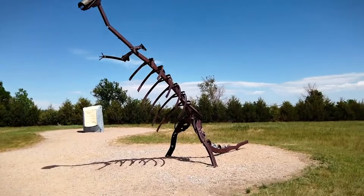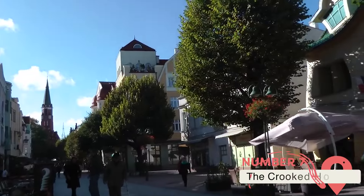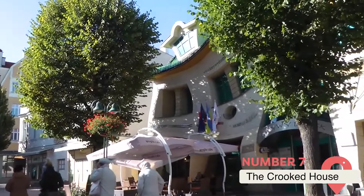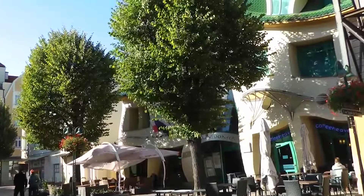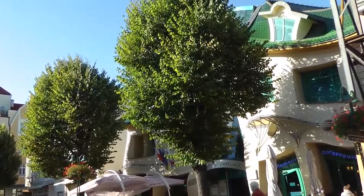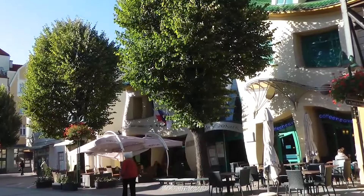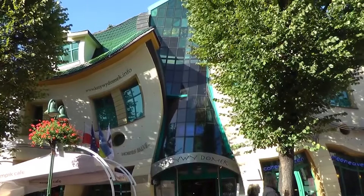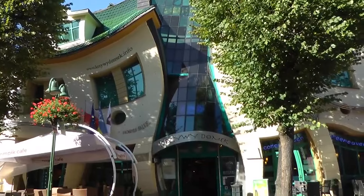The Crooked House, Sopot, Poland. From fairy tales to haunted houses, the crooked house is a classic image of whimsy and weirdness. But the lopsided blue and green building in the Polish beach town of Sopot takes the concept to a whole new warped level. Inspired by the artwork of Polish illustrator Jan Marcin Szancer, the surreal structure looks like something out of Alice in Wonderland. No surface is straight — walls, windows, and roof lines all curve and buckle as if made of wet clay.